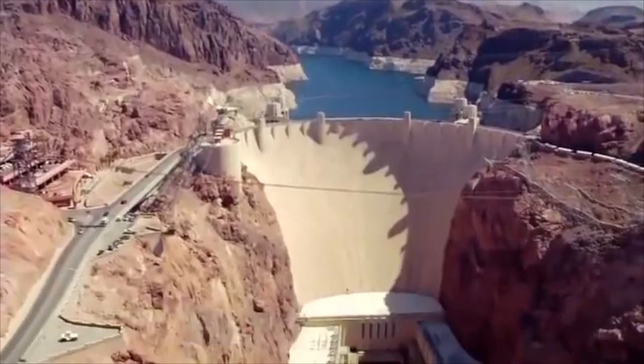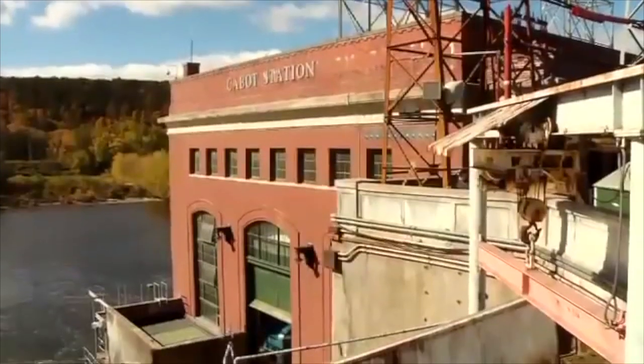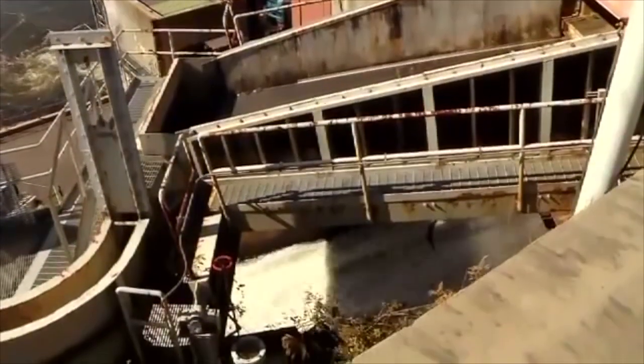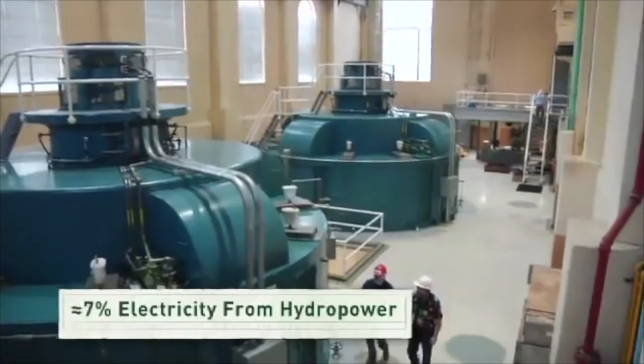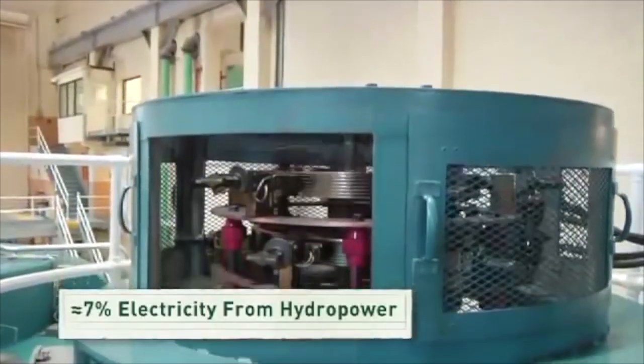Water flows from a higher elevation to a lower elevation, and a hydropower facility uses turbines and generators to convert this motion into electricity. America has been using hydropower to generate electricity for more than a hundred years, and today about 7% of all our electricity is generated from hydropower, making it the largest source of renewable power.